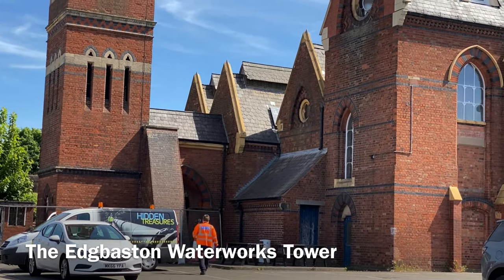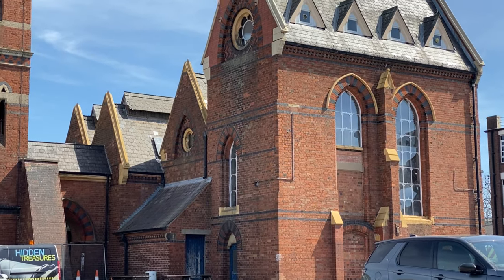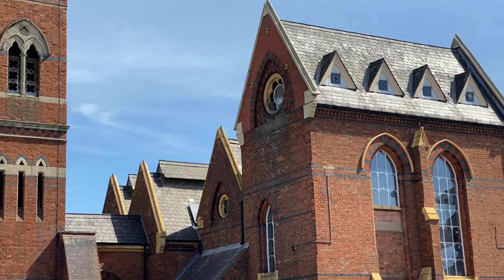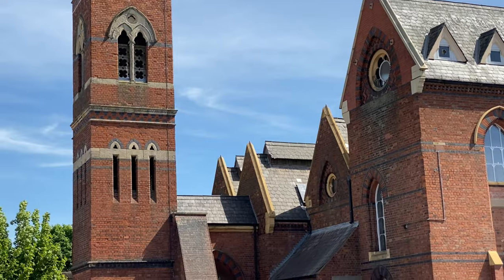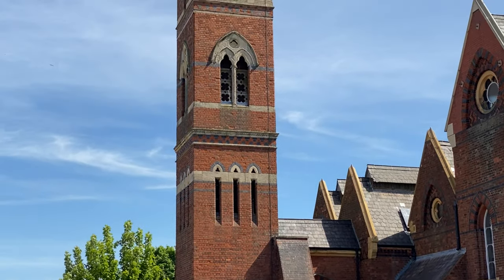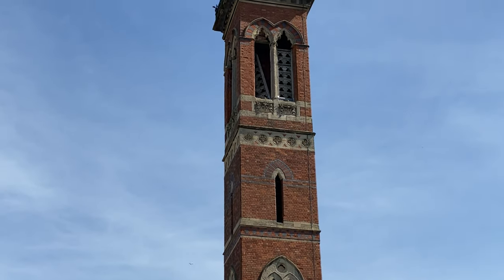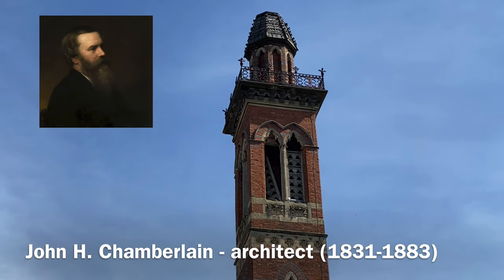The Edgbaston Waterworks Tower was created in 1826 to supply clean water to residents from local rivers such as the Thames and the Bourne. In 1870, the famous Ornay chimney designed by John Henry Chamberlain was completed.